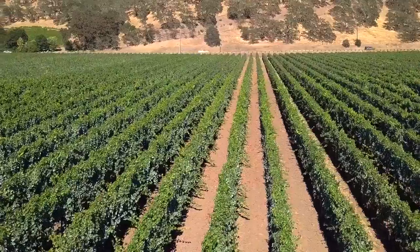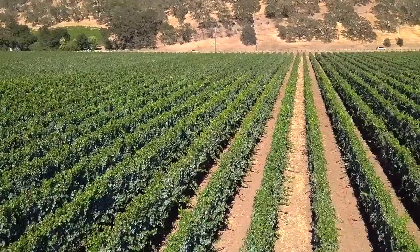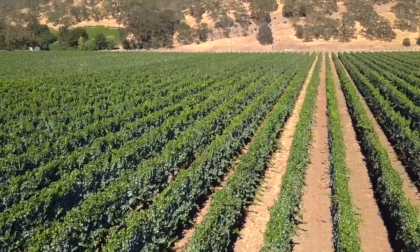Each winery has a different opinion of what Rutherford dust is. For us, it's the soil characteristics. Anytime you go out to the Trailside vineyard you can actually pick up the soil and smell it, and that's the characteristic that we're finding in the wine. It just has this beautiful earthiness — this intense minerality, almost like a wet gravel characteristic.